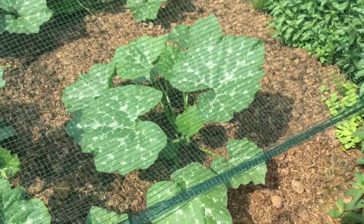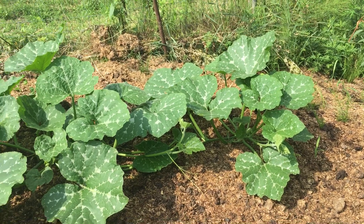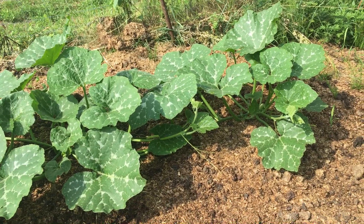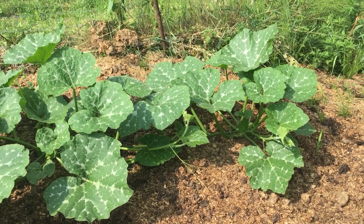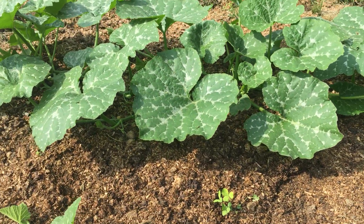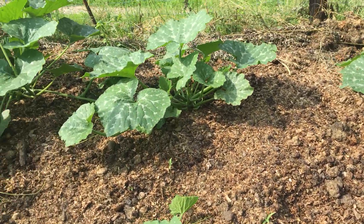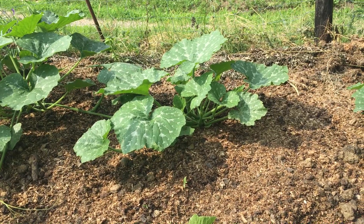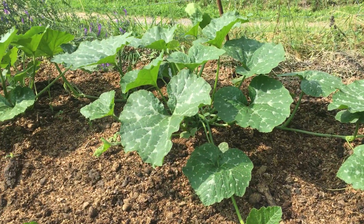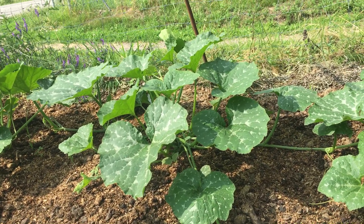And in the row behind, you can see that at least some of the plants are significantly smaller. For instance, this one here is significantly smaller. This one is a fair size, but the leaves are definitely smaller than the ones that have been treated with wood vinegar.